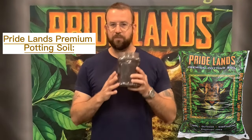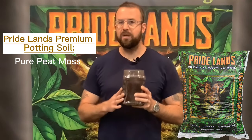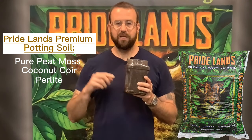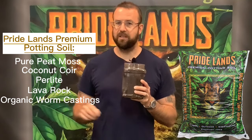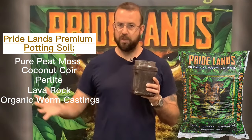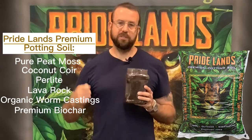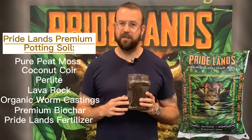With us, you're getting pure peat moss — ours is Baltic. You're getting coconut coir, triple washed. You're getting perlite, lava rock, premium organic worm castings, premium biochar from Earthshine, and the leading amount of fertilizer from our premium organic fertilizer line called Pride Lands.